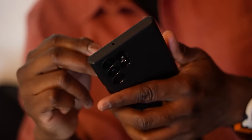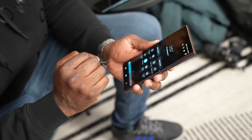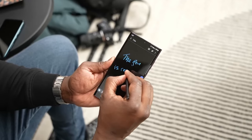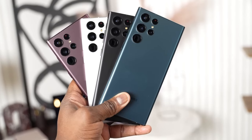Another surprise and incredibly useful feature is the included S Pen. If we take some time to learn its functions and the convenience it offers, it significantly enhances the phone usage experience, allowing us to fully utilize all of Samsung's functions.